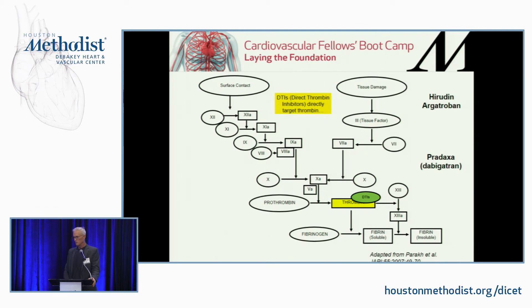And then the direct thrombin inhibitors — back to the leech — the direct thrombin inhibitors we use basically all derive from hirudin. Argatroban would be the best example. The oral direct thrombin inhibitor is Pradaxa — essentially that's leech spit that you can take in a pill.